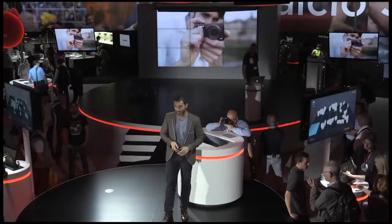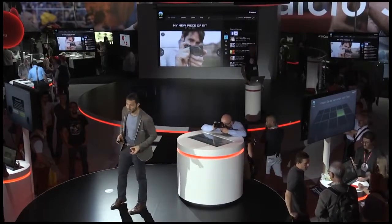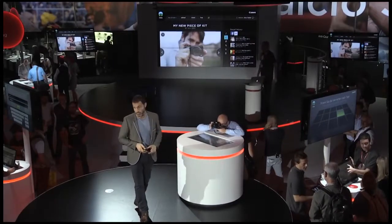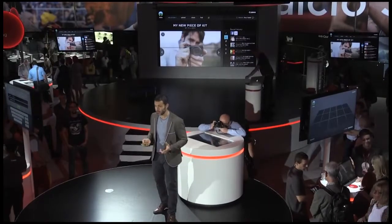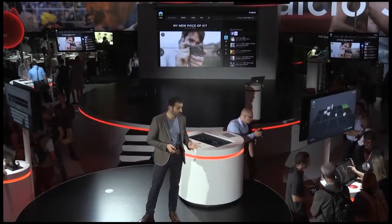Ansel Adams once said there are always two people in every picture: the photographer and the viewer. Irista wholeheartedly agrees with him — a photo is nothing without a viewer, without a reaction. Sometimes the opinion of your work, whether made by an acclaimed critic or by a loved one, can turn your art from a good piece into a great one. That is why Irista lets you share precious moments with the people that matter and keep a record of your social media history forever.